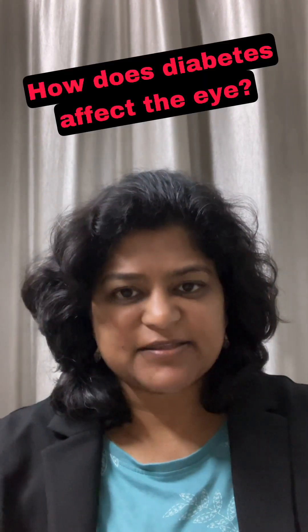This is Dr. Anina Abraham from Advanced Retina Care. I'm a retina specialist, and I'm going to talk about how diabetes affects the eye.